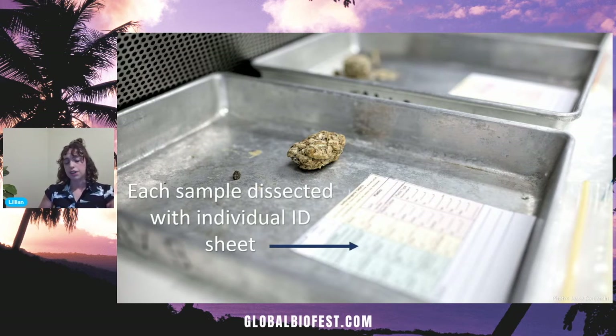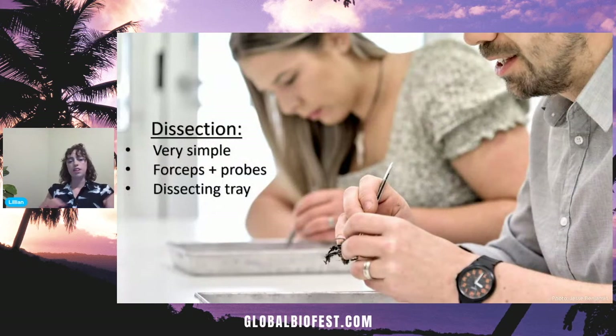So that our data could also be useful when compared to other studies from around the world, we also recorded the type of plastic and the color of it. This was actually a really simple process — we very gently pull the bolus apart, sort the items, then count and record them.